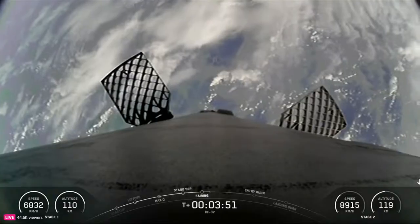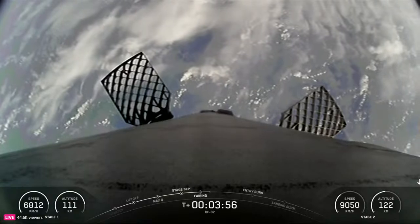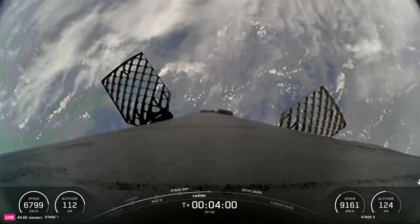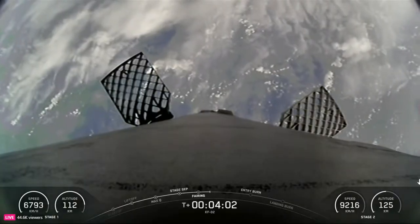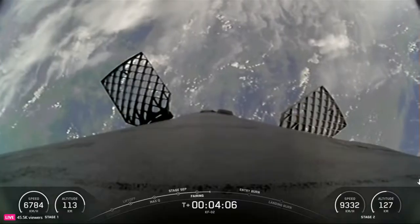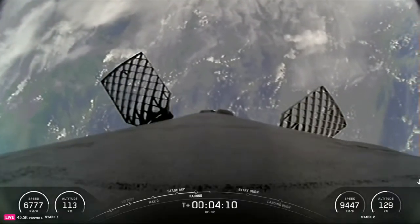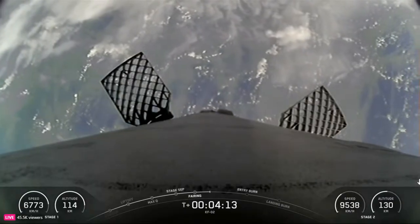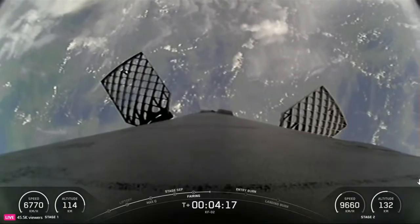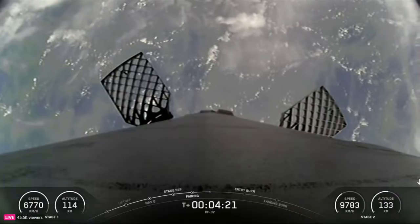It's about four minutes into our mission. At about T plus six minutes you should see on your screen the first stage entry burn. To start the entry burn we will relight three M1D engines — starting with the center engine known as E9, followed shortly by E1 and E5 — similar to pumping the brakes to slow down the vehicle as it passes back into Earth's atmosphere. This helps us recover and reuse the first stage.